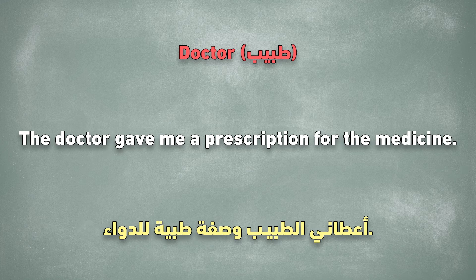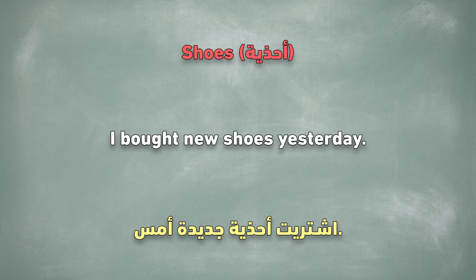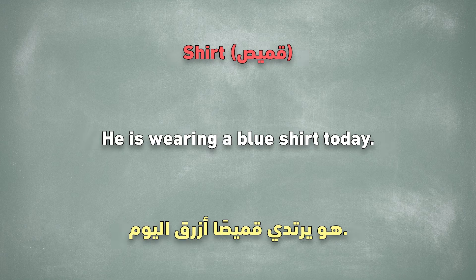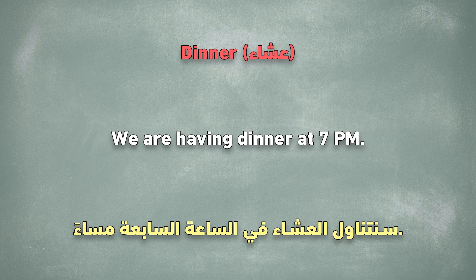Doctor. The doctor gave me a prescription for the medicine. Shoes. I bought new shoes yesterday. Television. They watch television in the evening. Shirt. He is wearing a blue shirt today. Dinner. We are having dinner at 7 p.m.